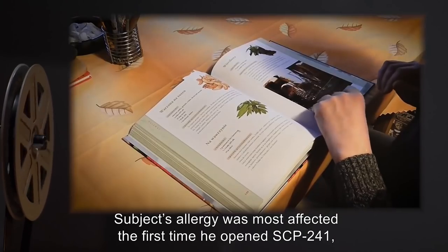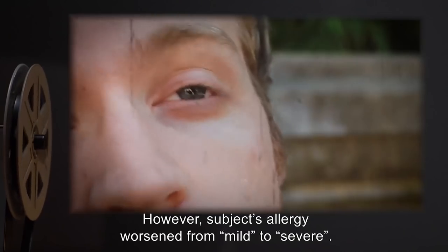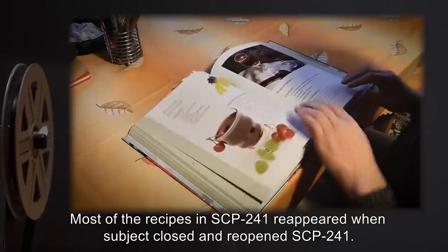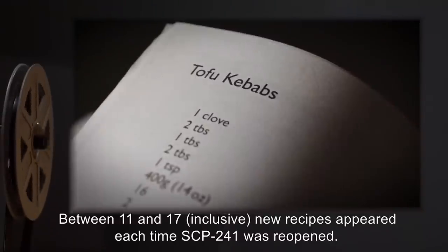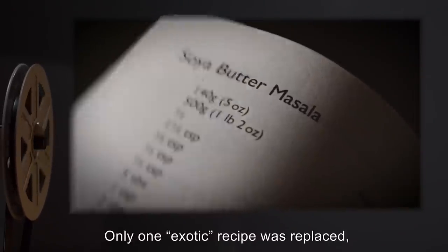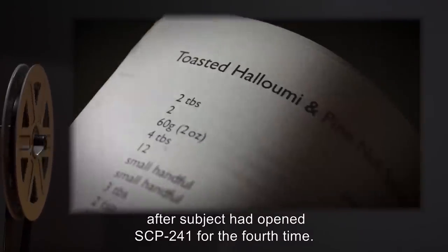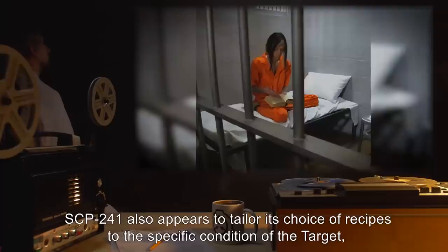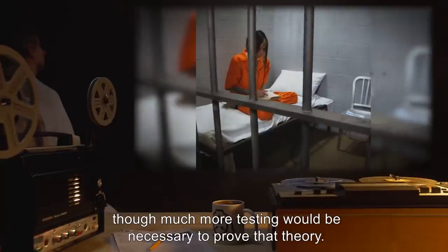Subject's allergy was most affected the first time he opened SCP-241, and subsequently opening SCP-241 appears to have diminishing effects. Most of the recipes reappeared when subject closed and reopened SCP-241. Between 11 and 17 new recipes appeared each time. Recipes that had been replaced did not reappear. Only one exotic recipe was replaced, after subject had opened SCP-241 for the fourth time. The effects of SCP-241 appear to follow the law of diminishing returns. SCP-241 also appears to tailor its choice of recipes to the specific condition of the target.